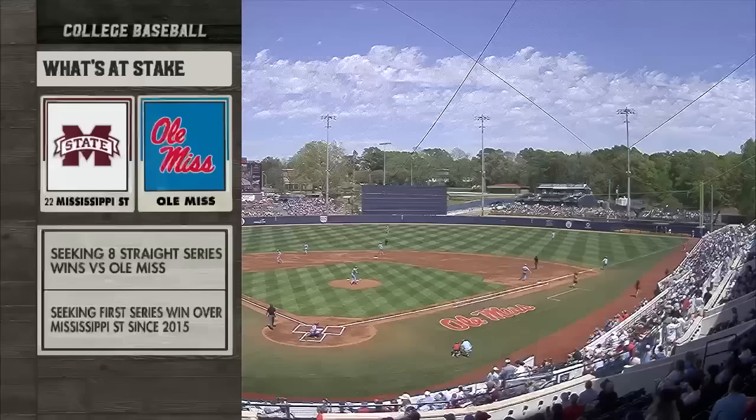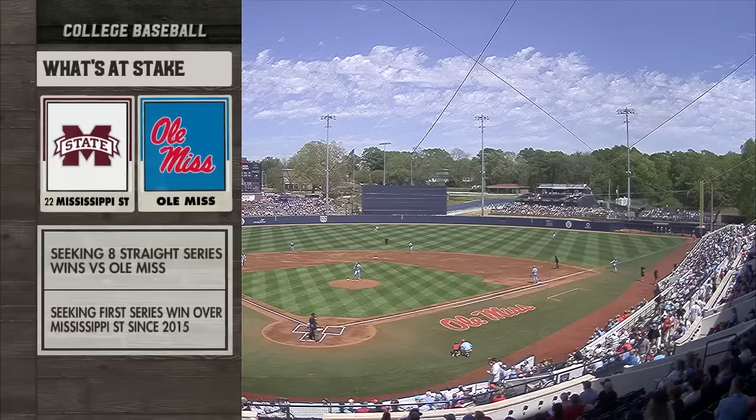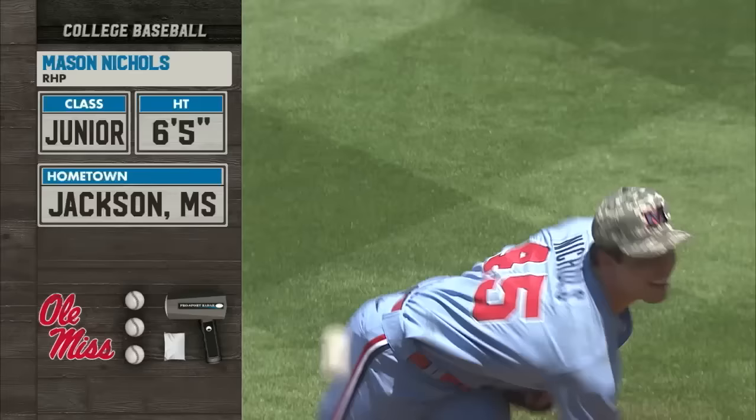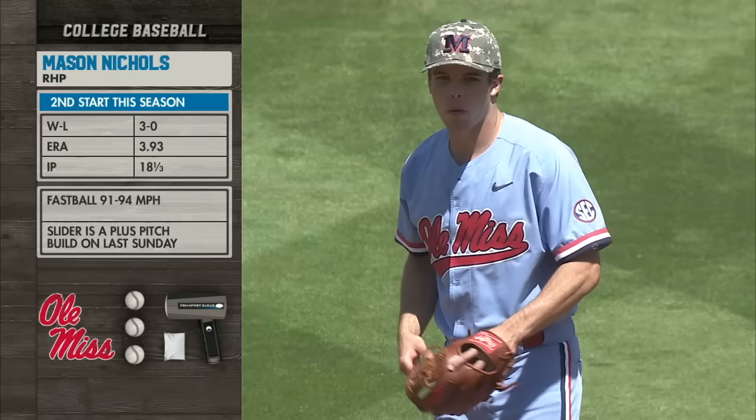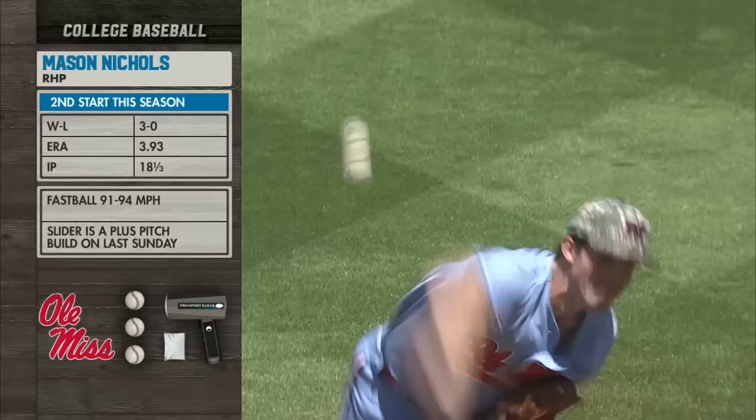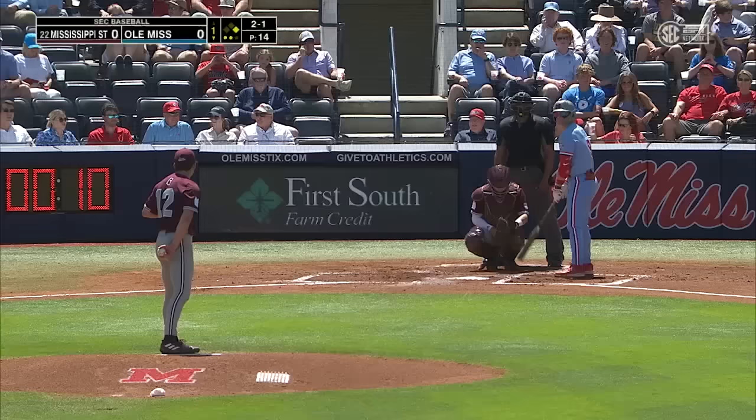A beautiful Sunday afternoon for the finale of this three-game series. It's number 22 Mississippi State and Ole Miss from Swayze Field in Oxford. Ole Miss is trying to get their first series win against Mississippi State since 2015. The Bulldogs tried to make it eight in a row against the in-state rival. The Rebels turn to Mason Nichols, the junior from Jackson, Mississippi, making his second career start after 55 relief appearances. He gave Ole Miss a chance last Sunday against Arkansas, and that's what Mike Bianco is looking for today — for him to build from last week.